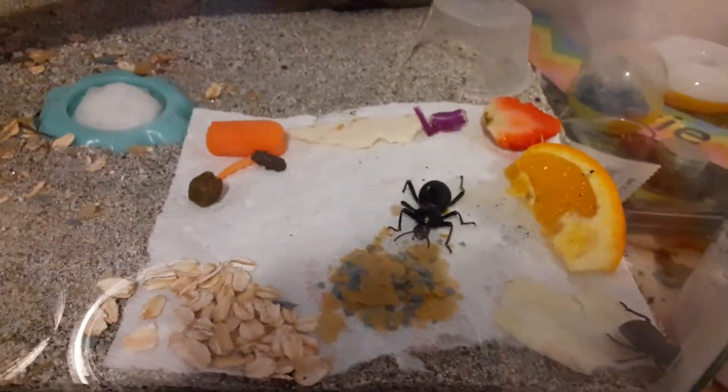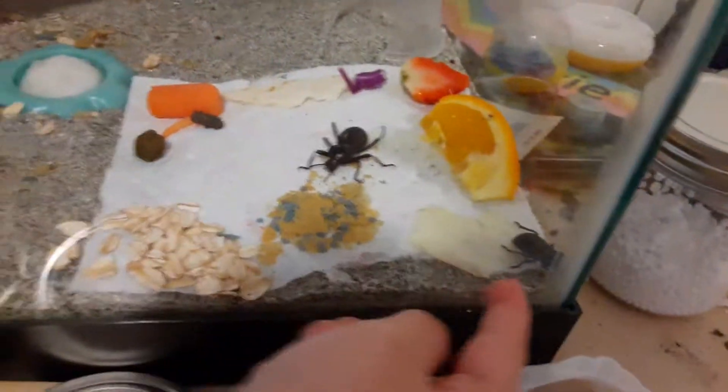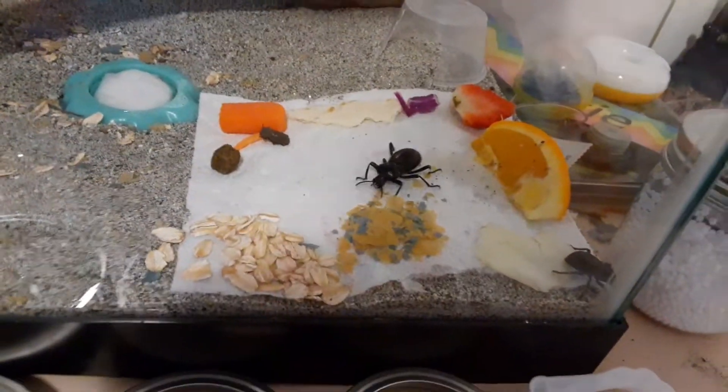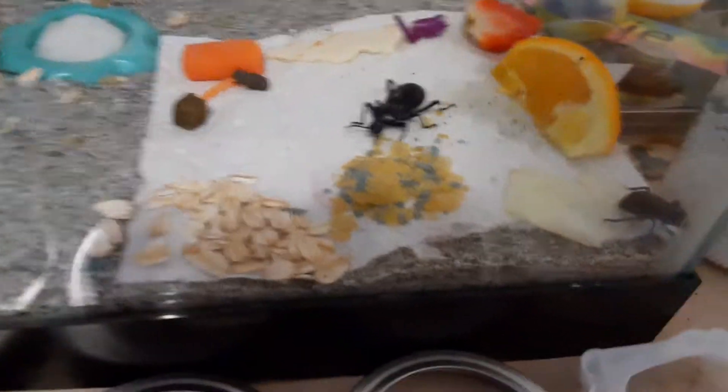Hi guys, so today we gave them a ton of different food choices — there's an egg right there. I just want to show you guys all the food options. You can also give them tortilla chips or potato chips, but we decided not to give them that.